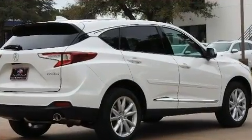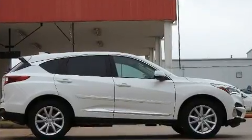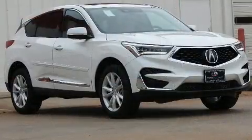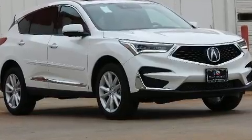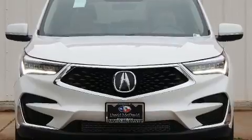All of the premium features expected of an Acura are offered, including front and rear reading lights, one-touch window functionality, power front seats, an automatic dimming rearview mirror, power moonroof, a power lift gate, and seat memory.